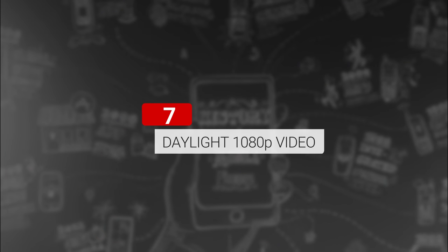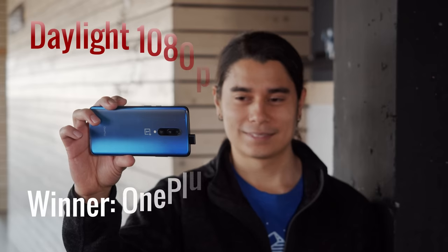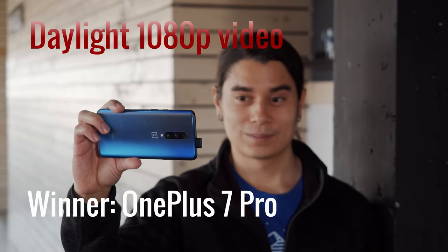Moving on to the 1080p contestants. The Pixel has a decent amount of detail, but the footage looks grainy — you can sometimes see blown highlights on the face, but it does an okay job of adjusting exposure based on the background. The OnePlus's footage is softer, though it does have some impressive dynamic range and aims to keep the face well exposed rather than the background. The Mate has a bit more detail but isn't particularly sharp, and does the worst job of exposing for the face, though it does preserve most of the background highlights. So the OnePlus comes out on top with its nice exposure and dynamic range.